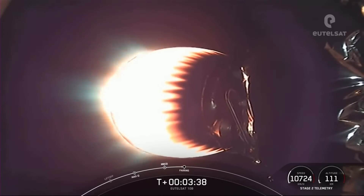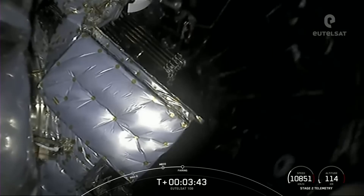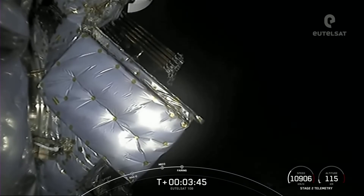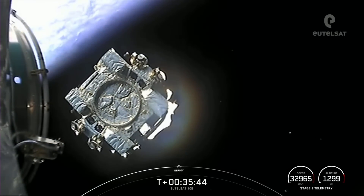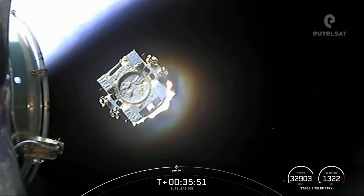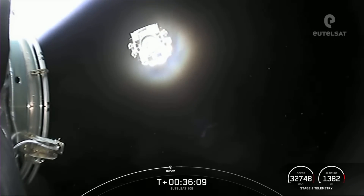This was the 11th flight for this first stage, but also its last — just the latest of several recent Falcon 9 boosters to be expended in exchange for extra performance. This mission also marked the 52nd launch of 2022 so far, which was SpaceX's goal for the entire year. The payload was deployed successfully about 35 minutes after liftoff.